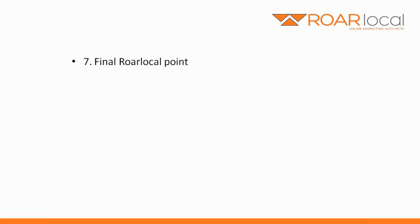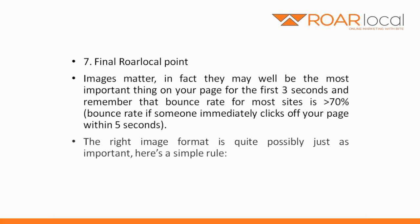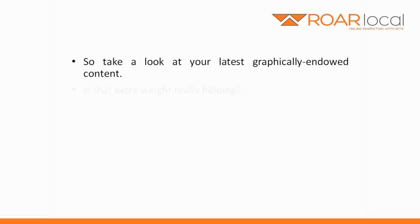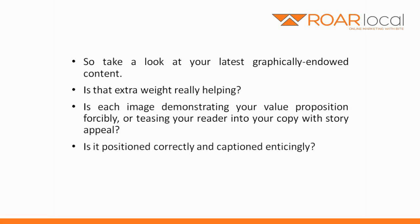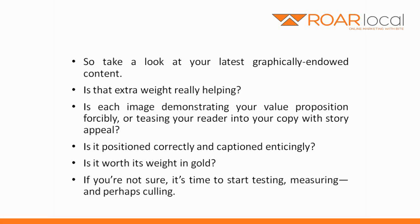Number seven: final point. Images matter — in fact, they may well be the most important thing on your page for the first three seconds. Remember that bounce rate for most sites is 70% plus. Bounce rate, by the way, is someone who immediately clicks off your page within five seconds. The right image format is quite possibly just as important. Here's a simple rule: for images that need to be sharp and detailed, use JPEG. For everything else, use PNG. So take a look at your latest graphically endowed content. Is that extra weight really helping? Is each image demonstrating your value proposition forcibly, or teasing your reader into the copy with story appeal? Is it positioned correctly and captioned enticingly? Is it worth its weight in gold? If you're not sure, it's time to start testing, measuring, and perhaps culling.